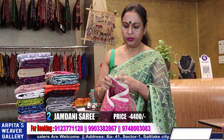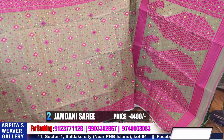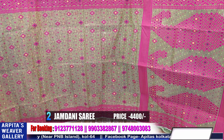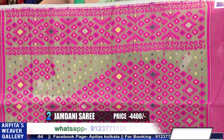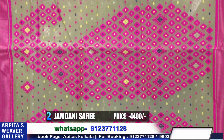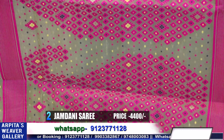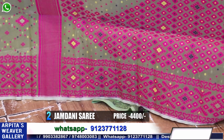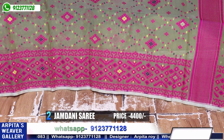This is absolutely new. In the video you may notice I'm opening a protective covering first — showing you sari number two. Price is 4400. The base is pesta green in color with pink, yellow, and blue thread jamdani design, beautifully woven.